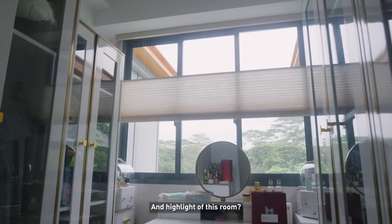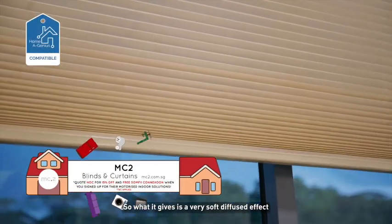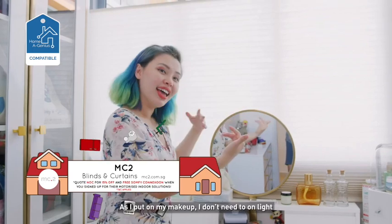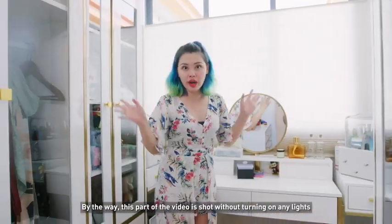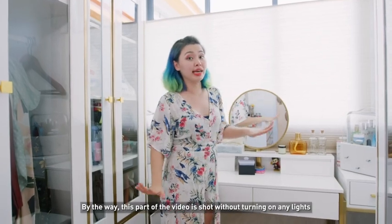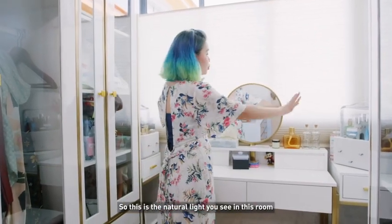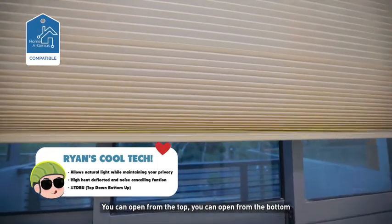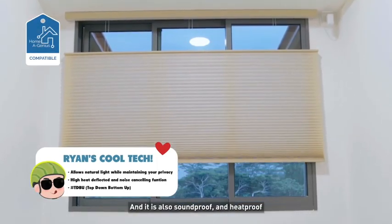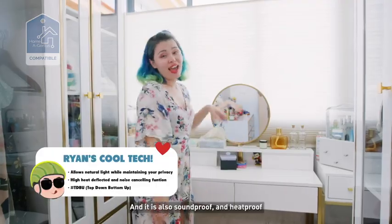And the highlight of this room — this crazy blind. So what it gives is a very soft diffuse effect. As I put on my makeup, I don't need to turn on a light. By the way, this part of the video is shot without using any light — so this is the natural light you see in this room. You can open it different ways — you can open from the top, you can open from the bottom. And it is also soundproof and heatproof.